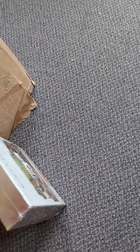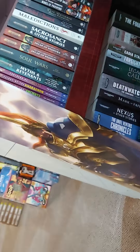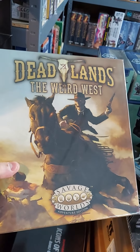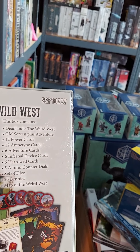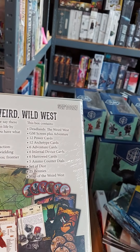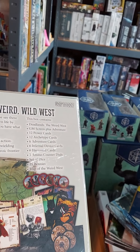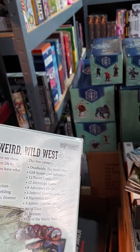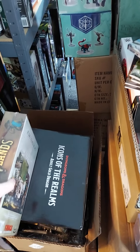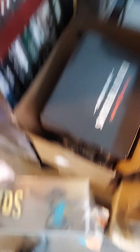And finally, back to roleplaying: Savage Worlds Deadlands the Weird West. This is a big box set instead of individual little items. It includes the core rulebook, the GM screen with an adventure, a bunch of cards, counter dials, dice, bennies, and a map of the Weird West. We've got a few of those items for individual sale, but this is the only way to get it all, and I think you save a few bucks buying the big box instead of buying all the individual stuff.